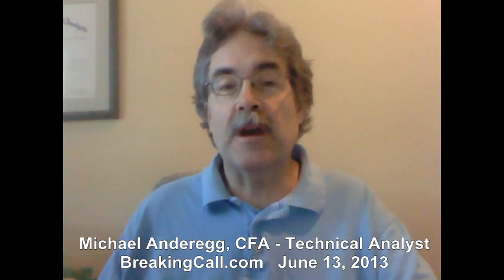Hi, this is Mike Anderegg for BreakingCall.com. It is Thursday, June 13, about 10 a.m. Pacific Time. Today we are going to look at technicals for Safeway, symbol SWY.